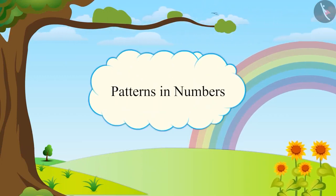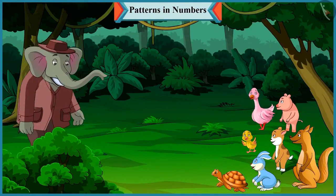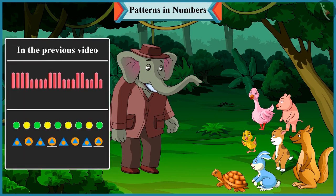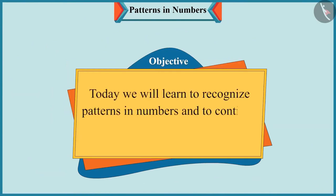Patterns in Numbers. Children, in the previous video, we saw that Chutki, with the help of her mother, learned to recognize and complete the patterns in objects and shapes. Today, we will learn to recognize the patterns in numbers and take it forward.